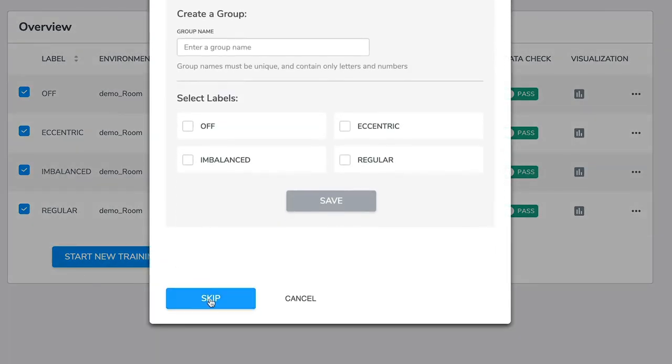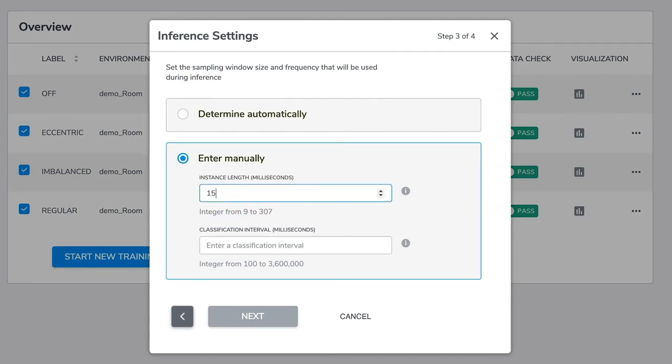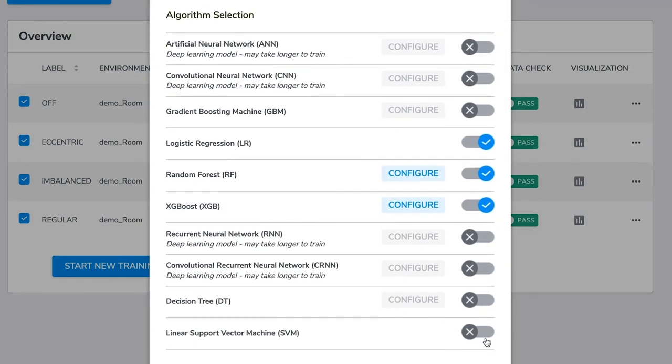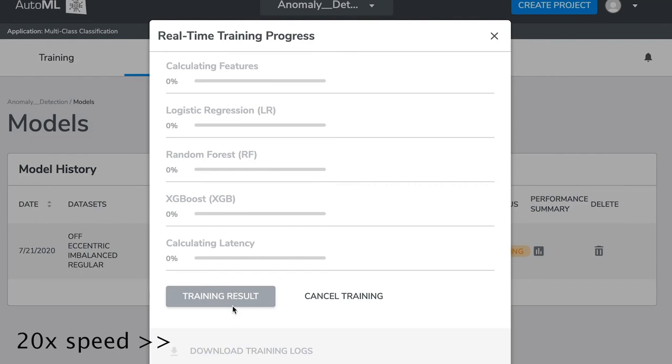We skip grouping, select automatic sensor and feature group selection, then define the instance length and the classification interval. This can also be determined automatically by Kexo AutoML. We will have Kexo AutoML perform hyperparameter tuning and generate learning curves. Here you can see the available machine learning algorithms. We will choose logistic regression, random forest, and XGBoost models for this demo.